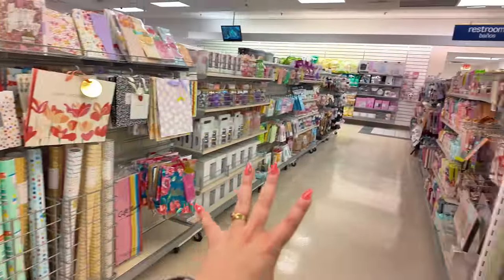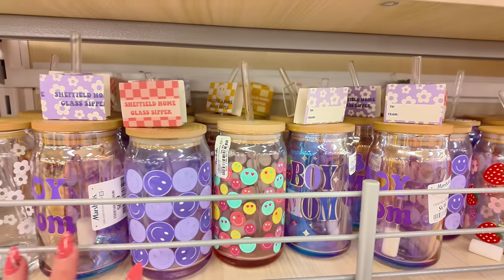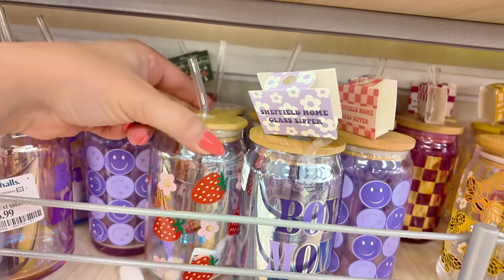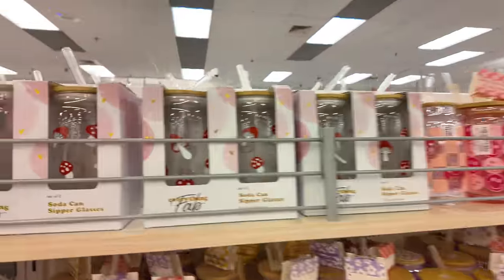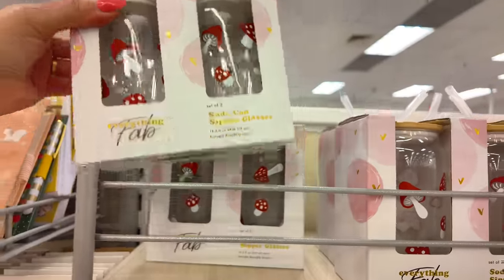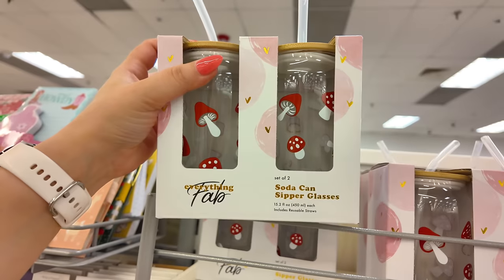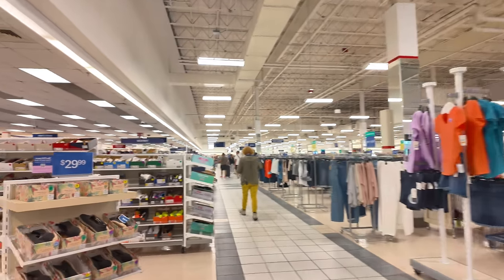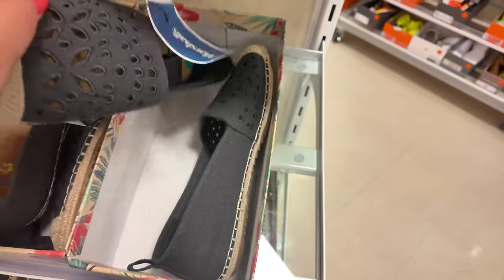They have these cute little glasses here for $6.99 — this is a strawberry one near the checkout line — and these little mushroom sippy glasses, a set of two for $12.99. Let's hit the shoe section. We got some Tommy Bahama here — $30 for these Tommy Bahamas. Let's go over here to the bigger sizes — this is a huge section.